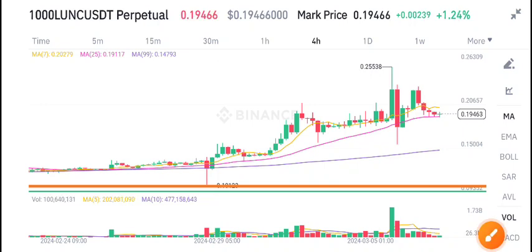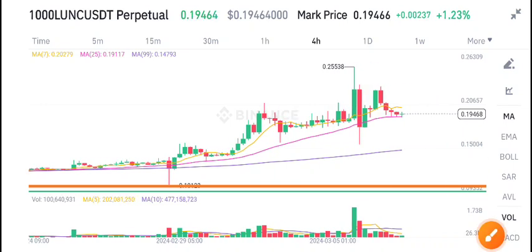Hello everyone, welcome back to another latest update about Ionic coin. Before starting this video, I recommend joining my free Telegram group — the link is available in the video description.